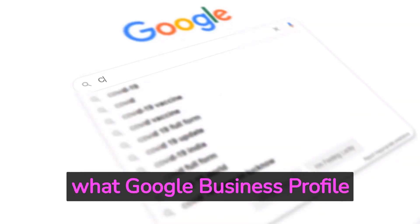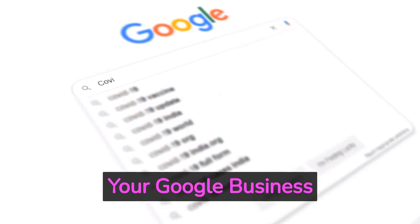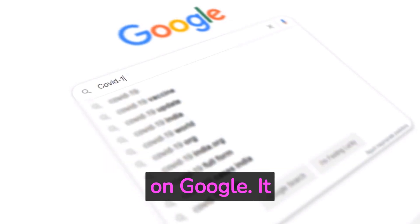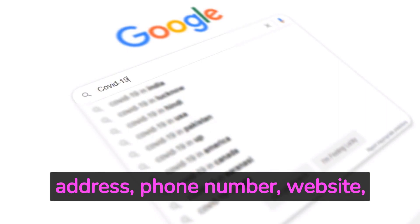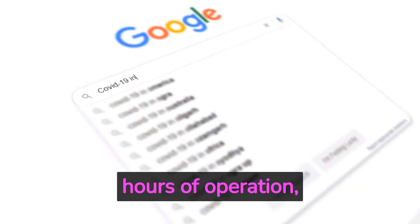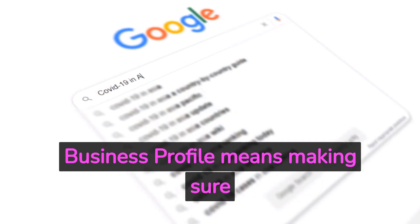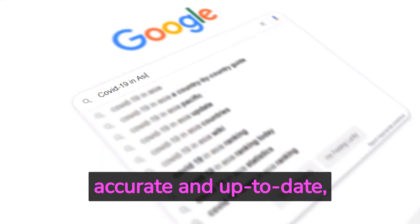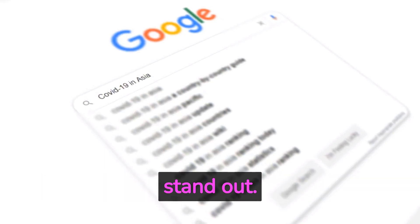First, let's talk about what Google Business Profile optimization is. Your Google Business Profile is a listing that shows up when people search for your business on Google. It includes important information like your business name, address, phone number, website, hours of operation, and reviews. Optimizing your Google Business Profile means making sure that all of this information is accurate and up-to-date, as well as adding photos, descriptions, and other details that can help your business stand out.